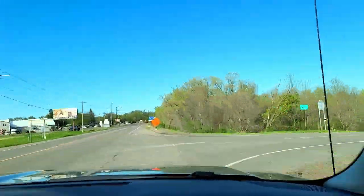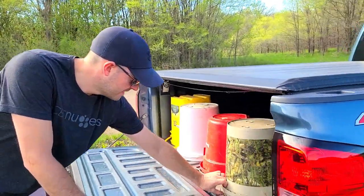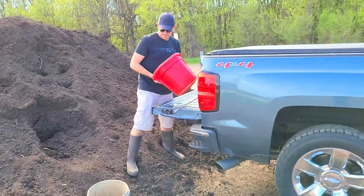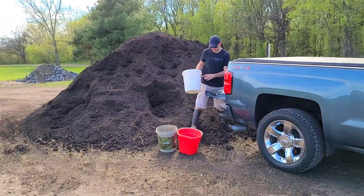Before we plant, we have to go get some compost because we are transplanting some strawberries. Our city has free compost, which is really awesome, so we're gonna go get a few buckets of that. This is the compost pile — it's a decent amount, I'm actually surprised there isn't less.